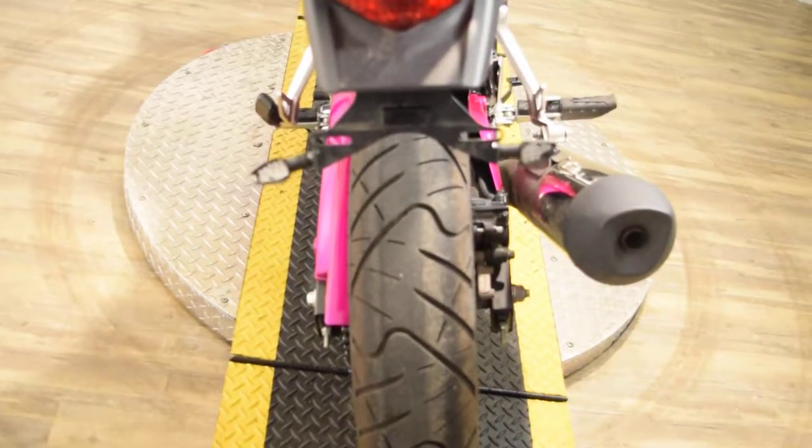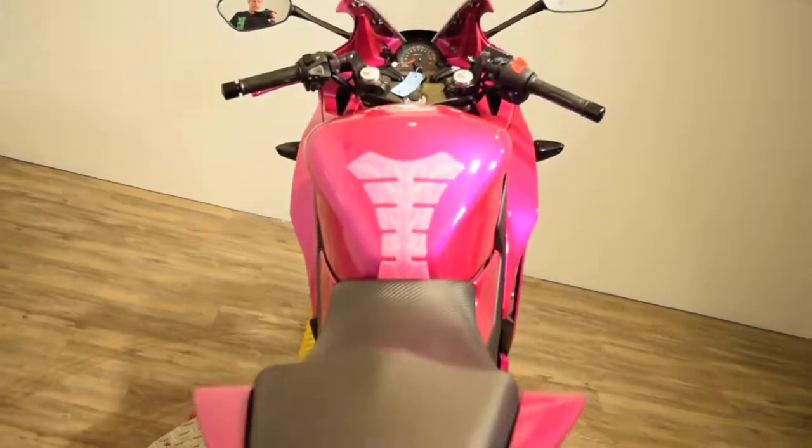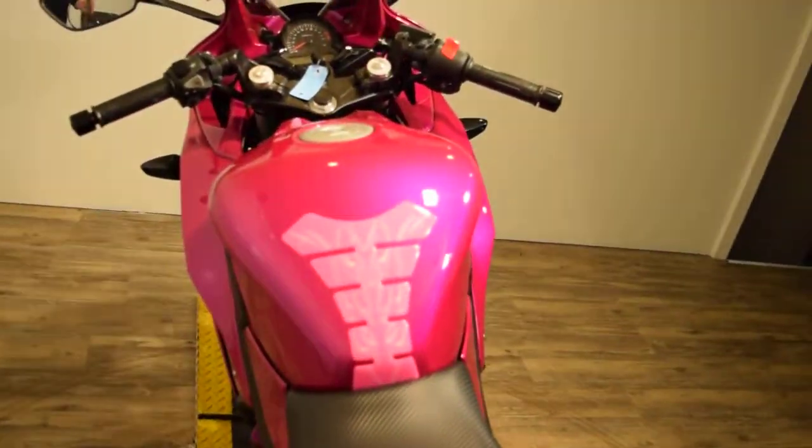We've got about 300 bikes in stock. We finance out-of-state buyers and sell bikes to people all over the world.